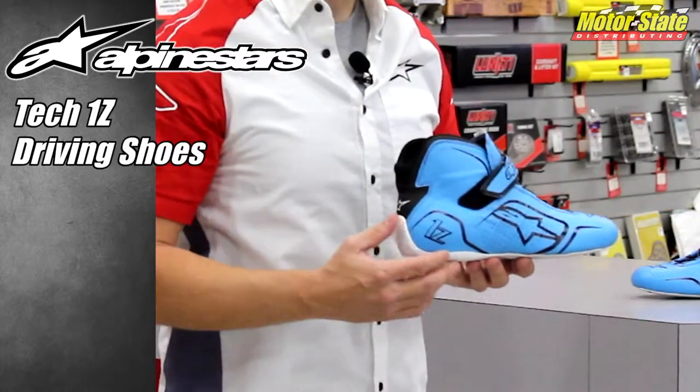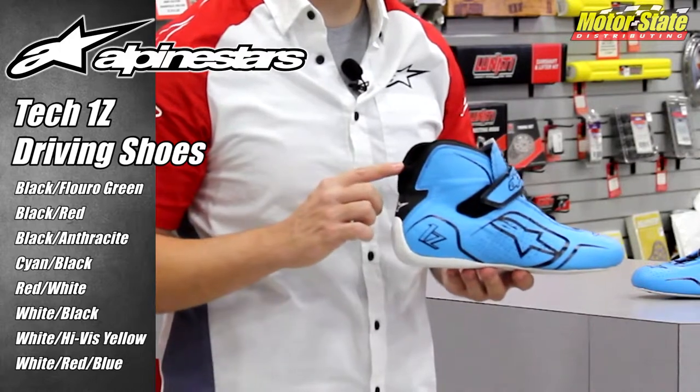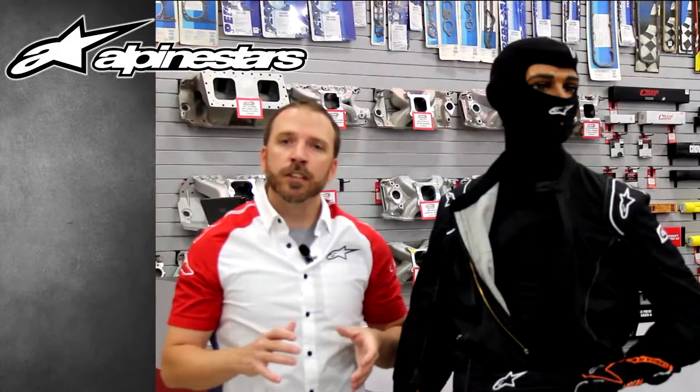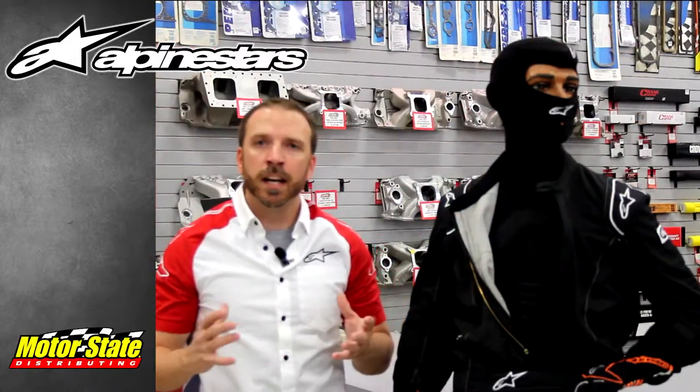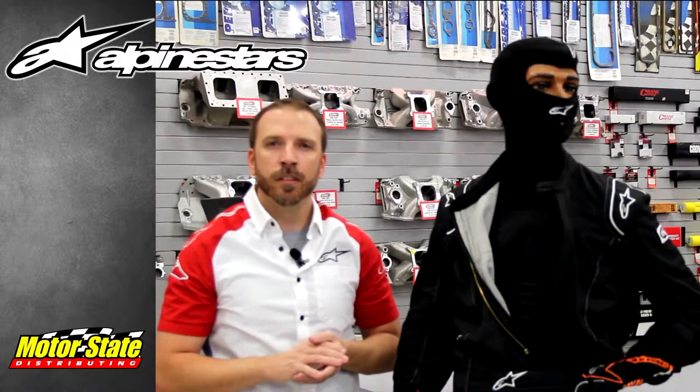Finally, with our TEC1Z shoes, we've added four different colorways for a total of eight colorways now. This is one of our most popular selling shoes. To see all of these new products and even more that's been added for 2016, please visit our website at www.alpinestars.com.